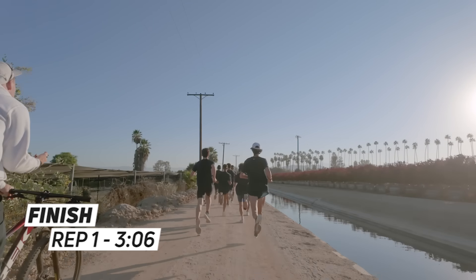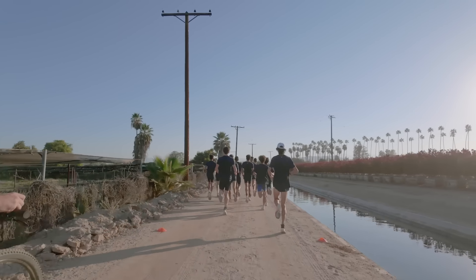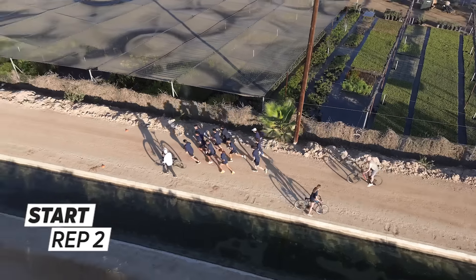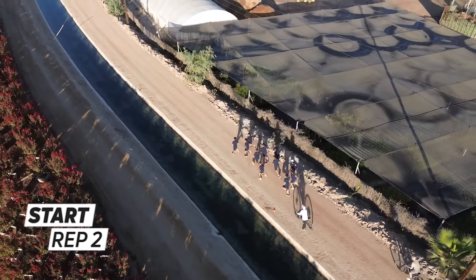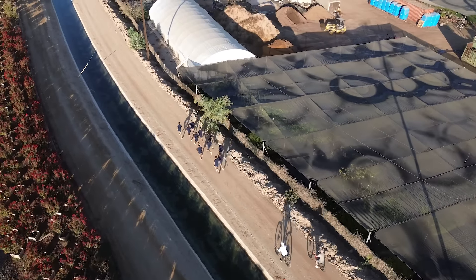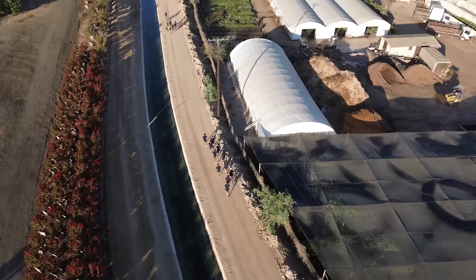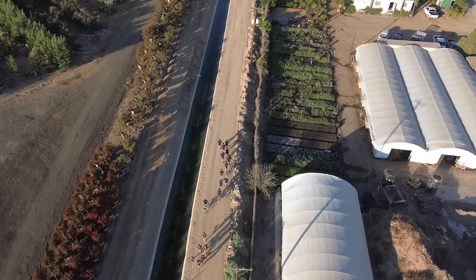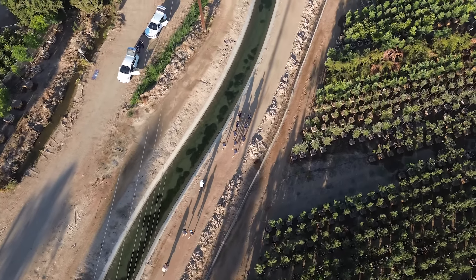3:05, 3:06, 3:07. Nice. My name is Daniel Abdallah and I run for Cal Baptist University. Right now as a team I believe we're in a good spot. A lot of us are coming back from small setbacks. We had half our team open up just last week and got really good results. So far it's promising, and today we're just trying to get a good session in and look forward to the end of the season.